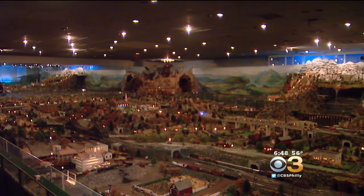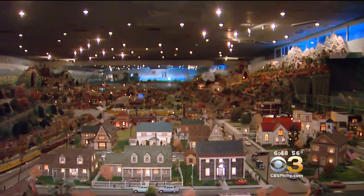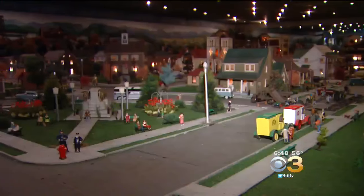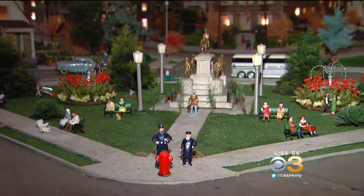They walked through the doors and it just hits them — wow. It's a 7,450-square-foot miniature display. John Jordan is a village supervisor. There are more than 300 miniature structures, 10,000 trees, and 4,000 villagers.